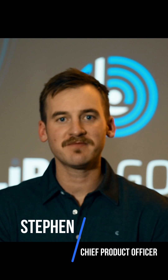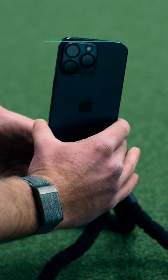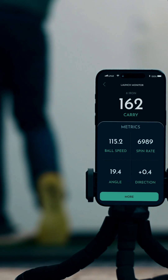Hey there, I'm Steven, Chief Product Officer at LIPAR. I'm thrilled today to take you behind the scenes to show you something truly groundbreaking. We're creating an app that will turn your smartphone into a launch monitor.